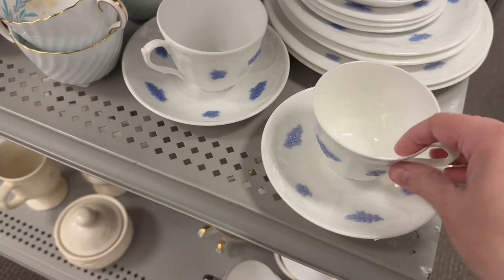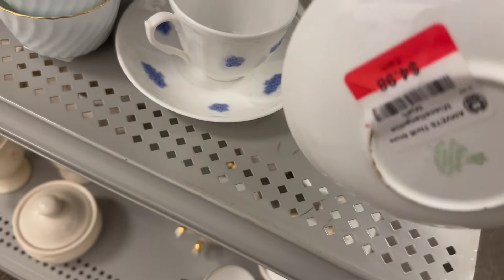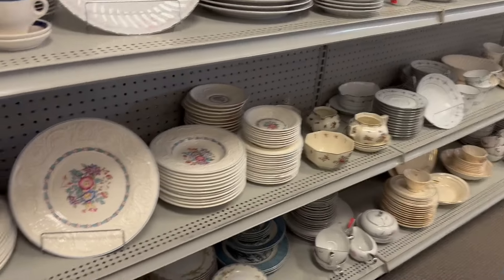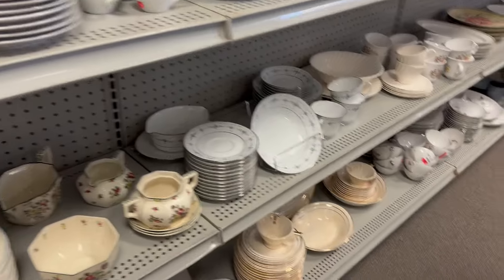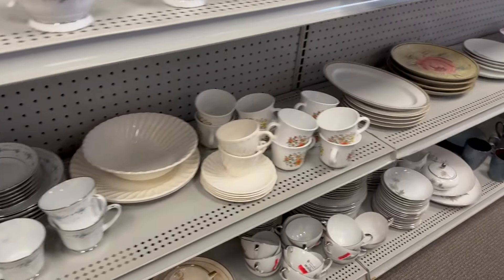I like this — it kind of looks like little lavender bits. Curious to see this. $5 a set. I want to keep my prices on my candles reasonable, so I'm really bargain hunting. I want to keep them reasonable.